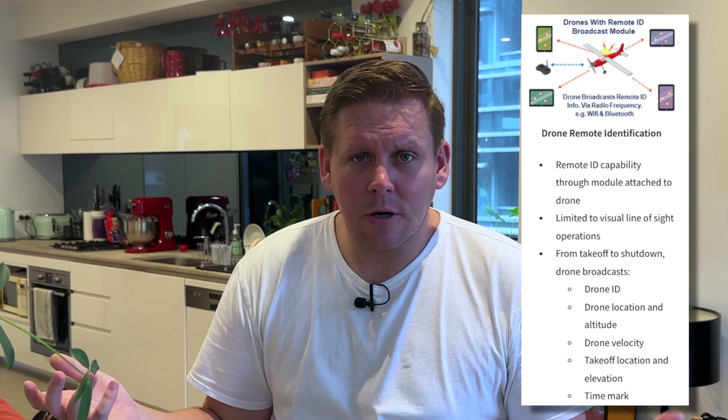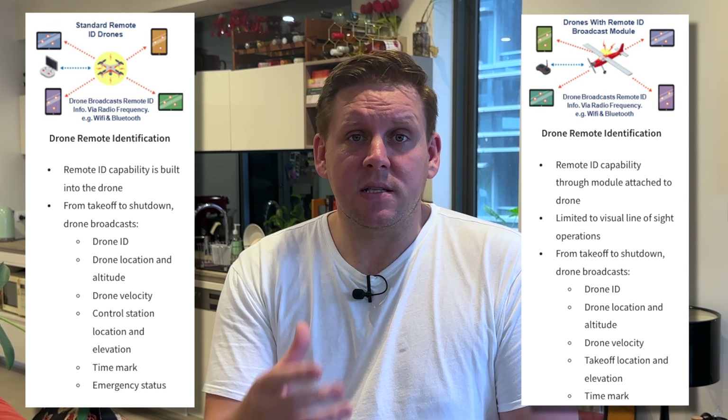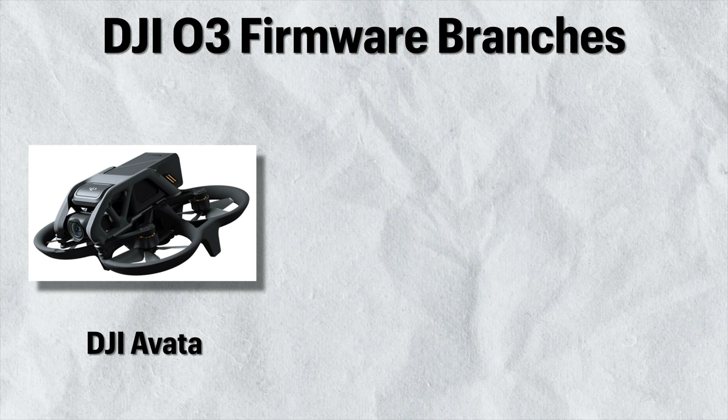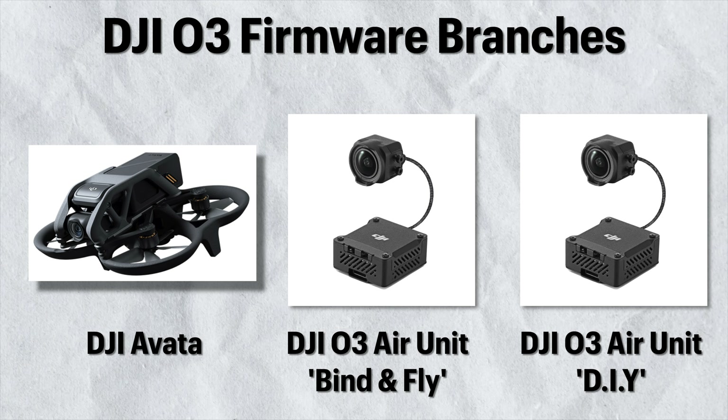Now we end up in a situation where not only do pre-built drones need to comply with standard remote ID, but we also have module remote ID for homemade drones. Since DJI and Caddx Walksnail sell their air units both to pre-built drone manufacturers and to individual pilots, they'll need to comply with two different sets of remote ID regulations: standard and module. The logical answer seems to be maintaining two branches of firmware — one for air units on pre-built drones, and one for air units on home-built drones. To an extent, DJI already does this with the O3 Air unit, so they'll probably end up with a third branch anyway.